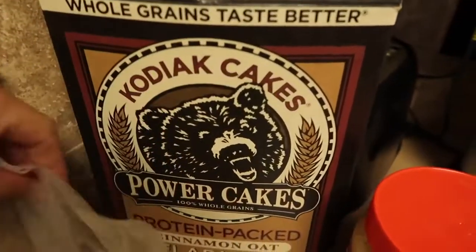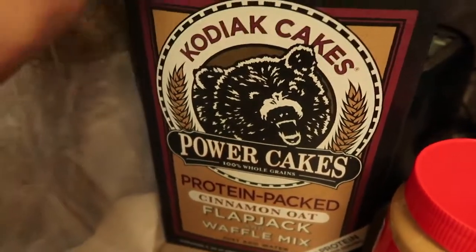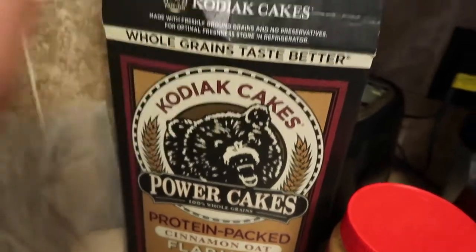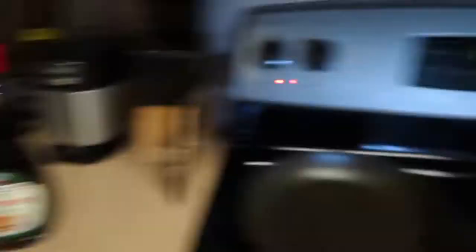I usually get this in at least once a day because it's so freaking good. What I have here is the protein power cakes, the Kodiak cakes, and I have the cinnamon oat kind, which is super yummy. I freaking love this. I have my peanut butter, my sugar-free syrup, and then I do have my turkey bacon right here. A lot of people ask why it's not real bacon.